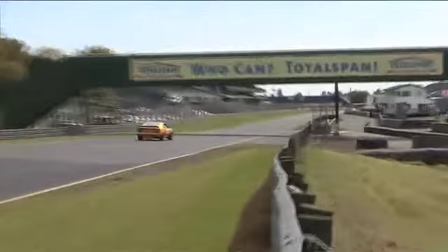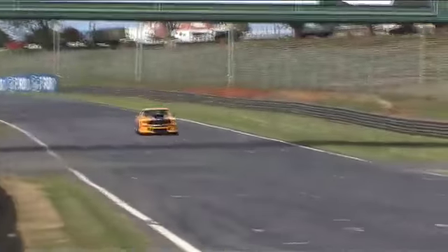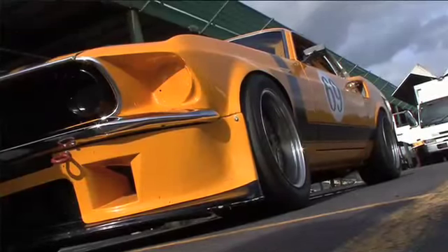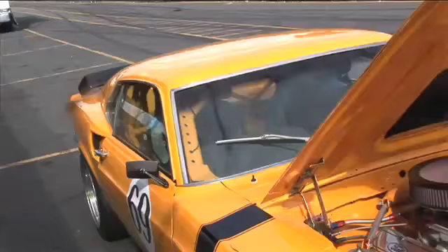I always dreamed of getting a saloon car around here in under 60 seconds, and unfortunately I haven't quite managed it — low 61s are about it. I hope to do that sub-60 today with the Mustang, but having said that, there's a lot of people who like to go for rides in these things, so I've usually got a passenger with me.